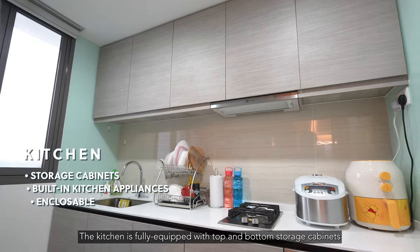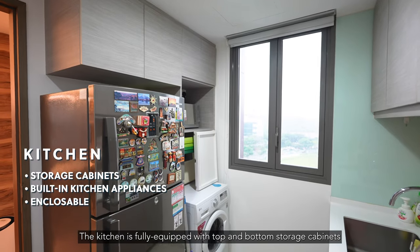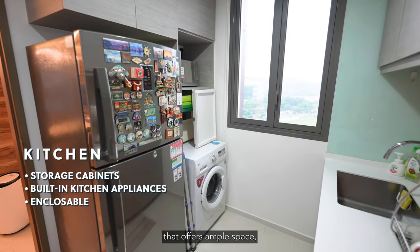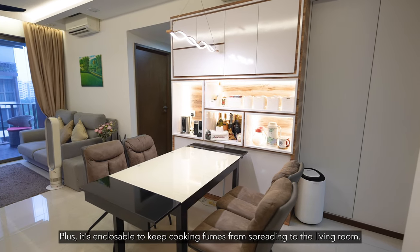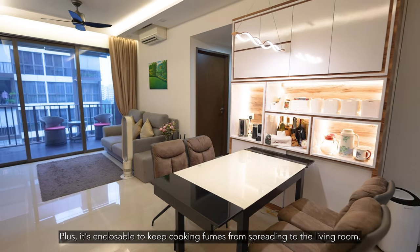The kitchen is fully equipped with top and bottom storage cabinets that offer ample space. Its proximity to the dining area makes serving meals a breeze. Plus, it's encloseable to keep cooking fumes from spreading to the living room.